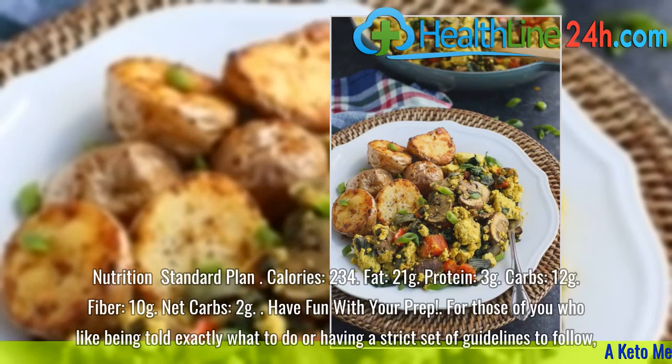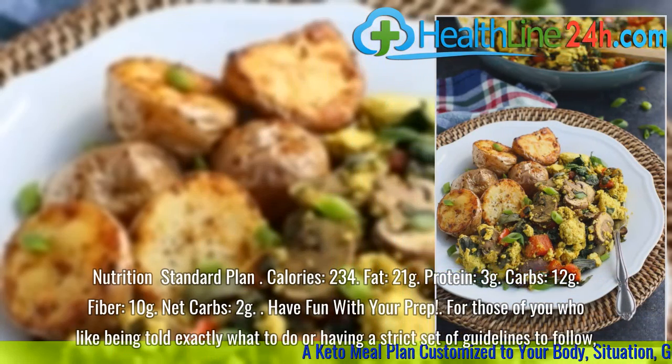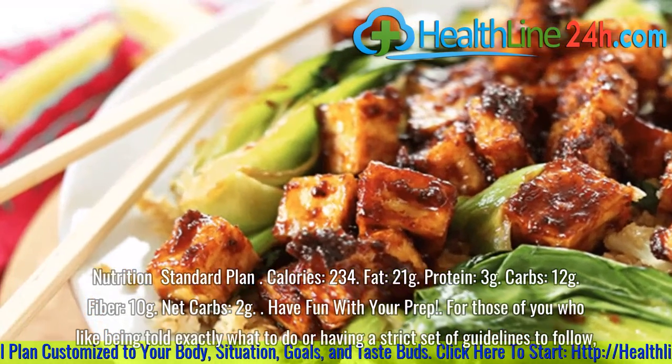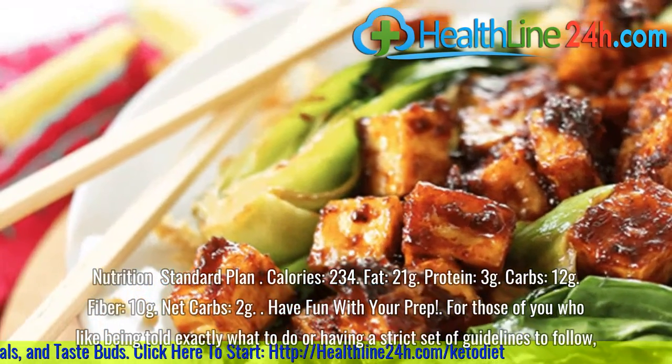Nutrition standard plan: Calories, 234. Fat, 21 grams. Protein, 3 grams. Carbs, 12 grams. Fiber, 10 grams. Net carbs, 2 grams.